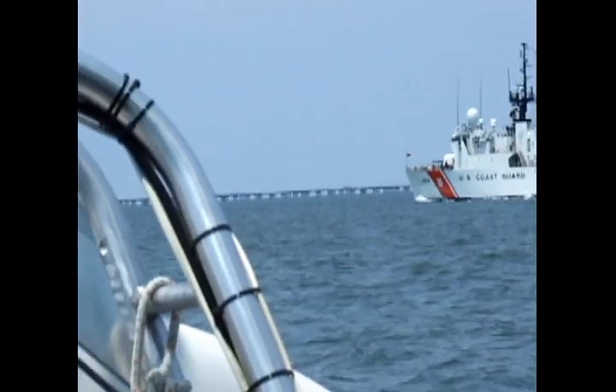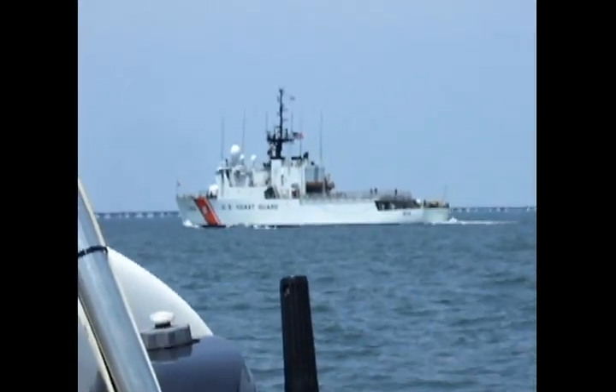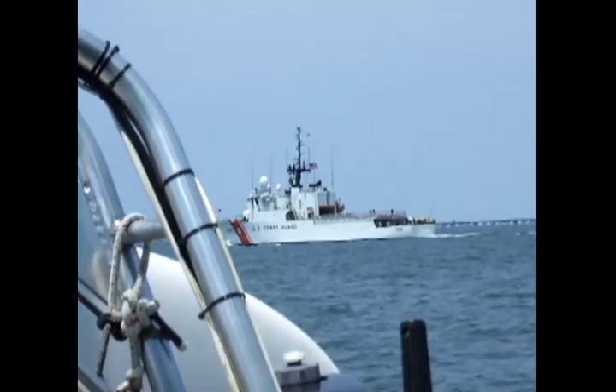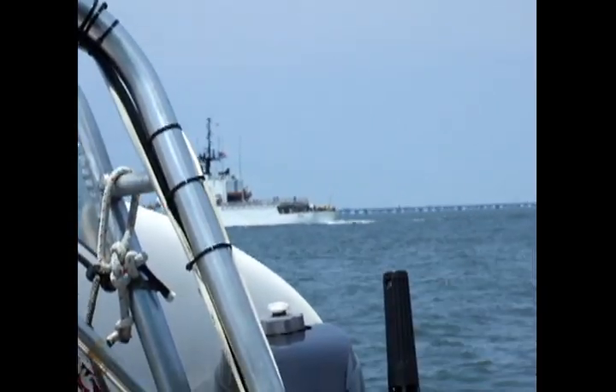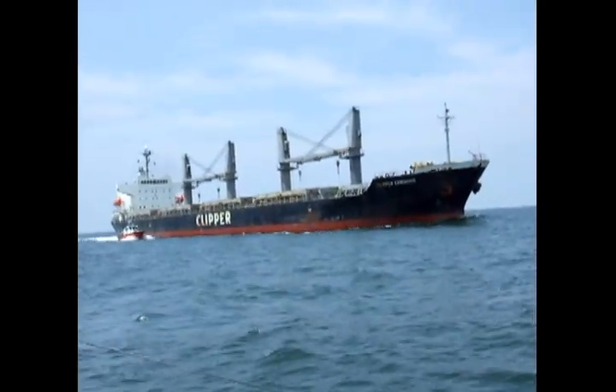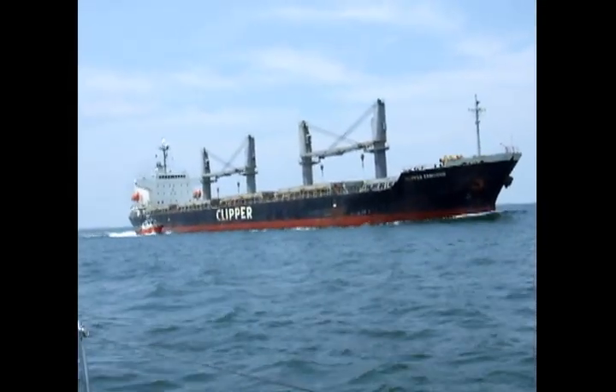Coast Guard Cutter going in. Chesapeake Bay as we go out. Clipper Camascio here was beeping the horn at me, man. He didn't like what I did.